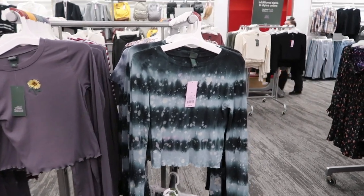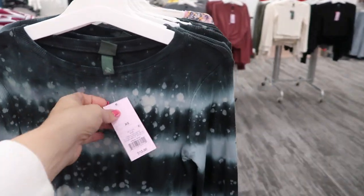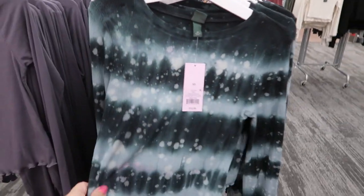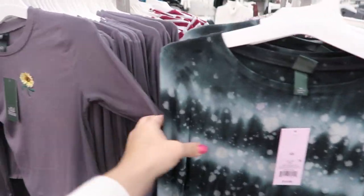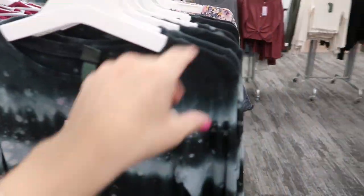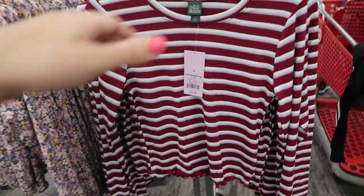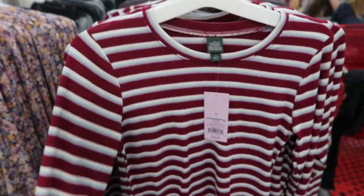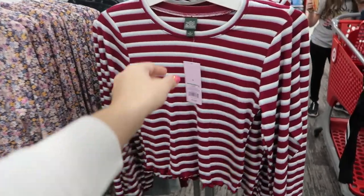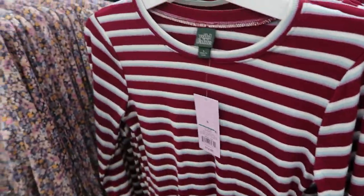Hey guys, today we're at Target checking out what's new. I'm noticing this top from Wild Fable — they're twelve dollars. It does look a little cropped. We've seen these embroidered ones before, but I really like this tie-dye print. This is also a new style: there's burgundy, light blue, and lavender stripes with that same cropped style and lettuce trim, and it's also twelve dollars.